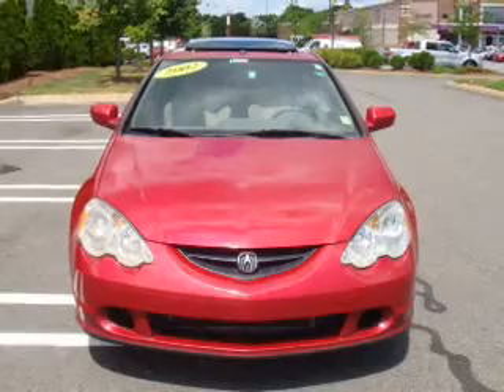Let us put you in the driver's seat today. Call or click to contact us. We'll see you in the driver's seat.